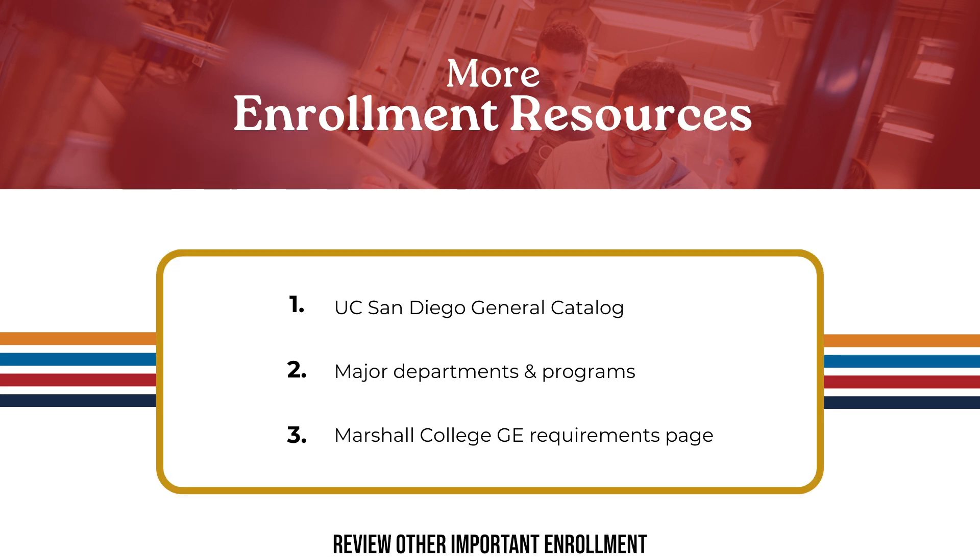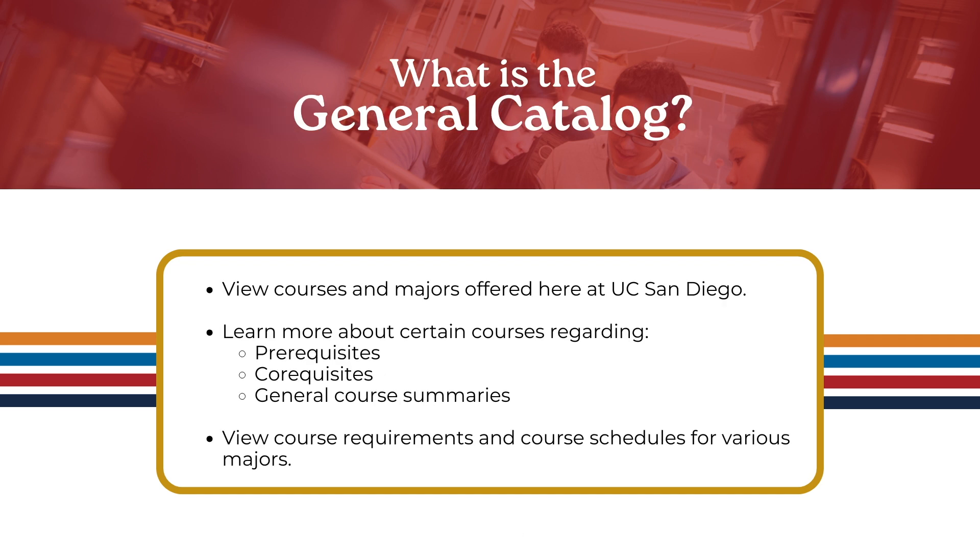We also want to review other important enrollment resources, which include the UCSD general catalog, major department and program websites, and the Marshall College GE website. The general catalog is a campus resource that outlines academic policies and requirements. The catalog houses all courses and majors offered at UC San Diego and contains helpful information about course prerequisites, co-requisites, and includes a general description of each course.